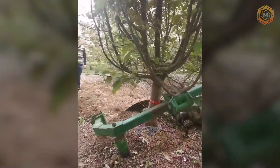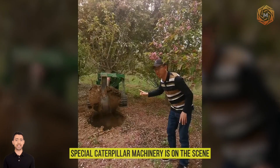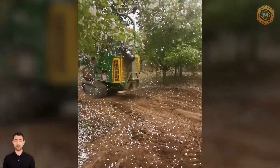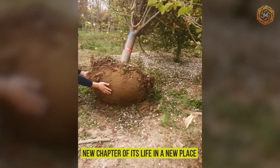Forget about the old way of transplanting trees — special caterpillar machinery is on the scene, turning this process into a real art form. Under its watchful eye, the tree is not just transplanted, it begins a new chapter of its life in a new place.